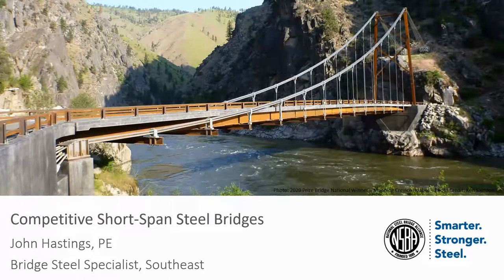I did everything from road shapes to plate girders. These were straight, skewed, and curved. My largest bridge was across the Tennessee River in East Tennessee. I had a 500-foot main span and plate girders about 13 and a half feet deep.